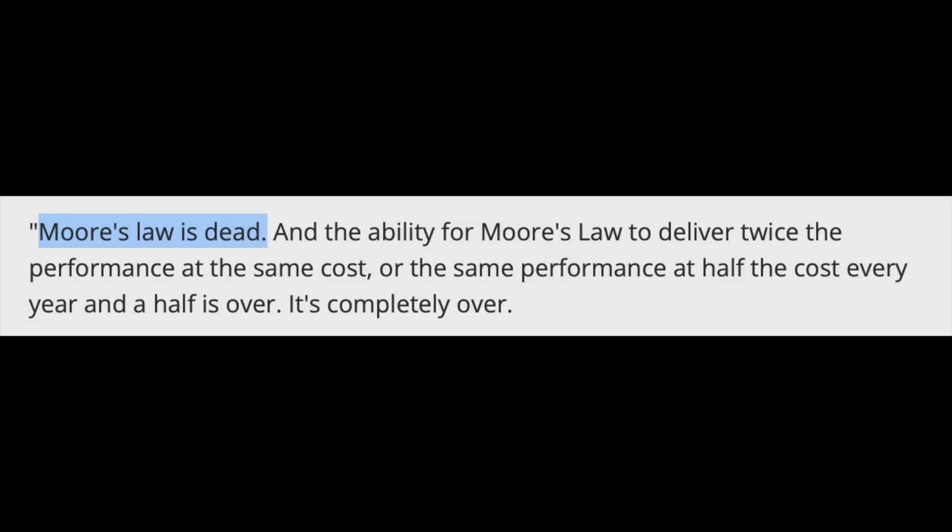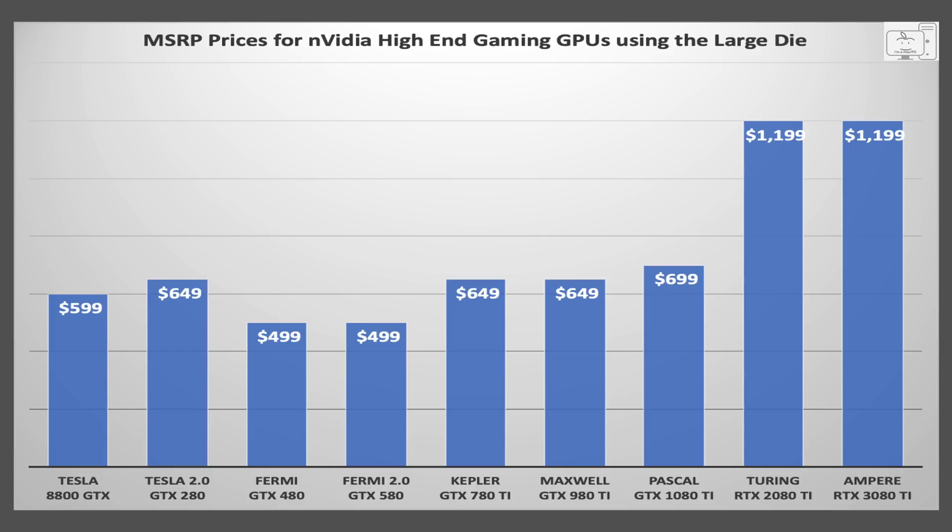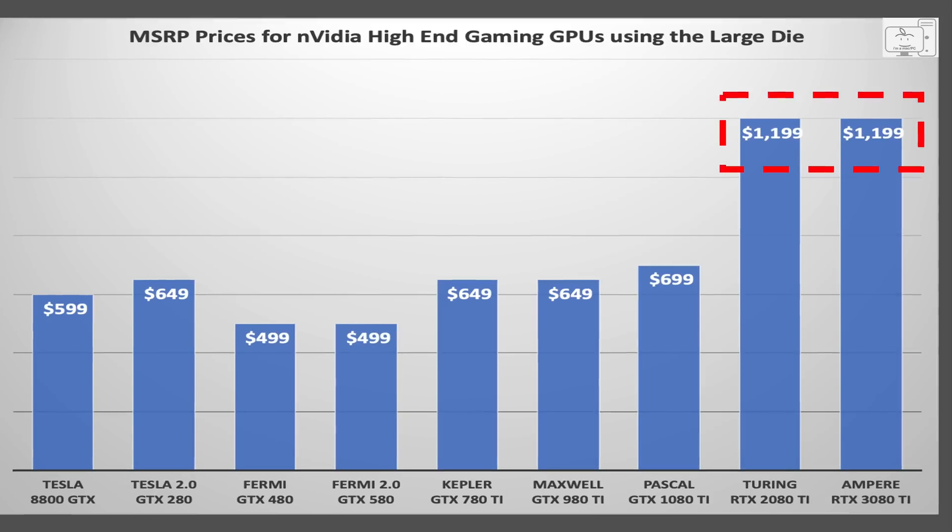So by the strict definition of Moore's Law, Jensen is wrong. Now, the implication of Moore's Law is that cost will get cheaper over time as well. Looking at prices of high-end GPUs since Tesla was introduced in 2006, the Tesla high-end GPUs were in the $600 to $650 range. Fermi was a little lower at $500. Kepler and Maxwell moved it up to $650, and Pascal added another $50. It's only Turing and Ampere that crossed the $1,000 mark — prices started getting out of control in 2018 with Turing.